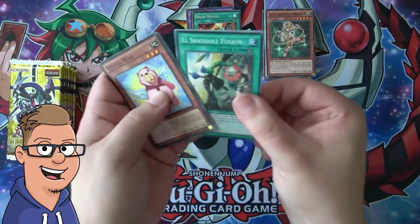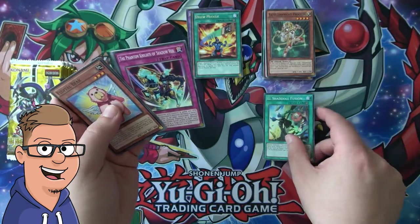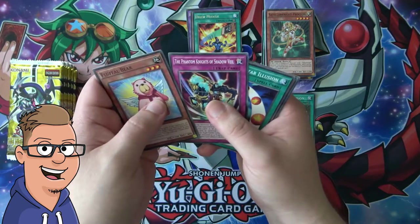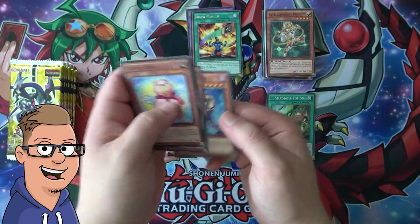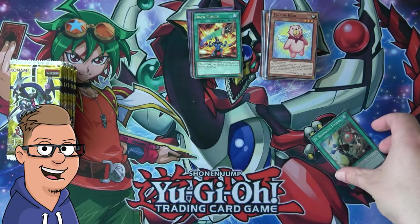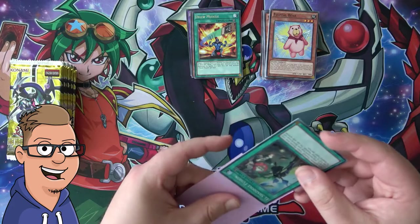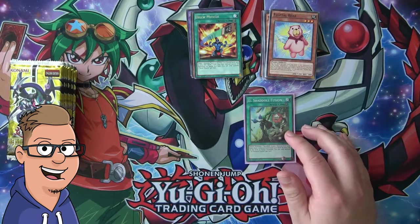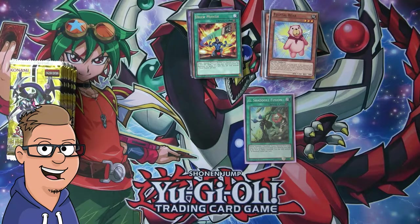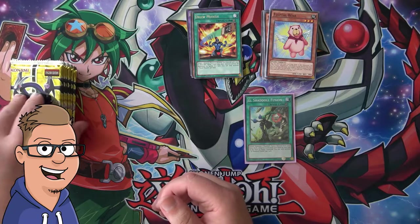Oh, there we go — El Shadow Fusion! I actually think that's a pretty alright super rare. It might be the Phantom Knights of Shadow Veil, Magical Star Illusion, Guiding Light, and Shadow Hound. So yeah, this actually might be an alright card to pull out of this box. We did pull a super rare, so at least better than the regular rares. On to the next pack!